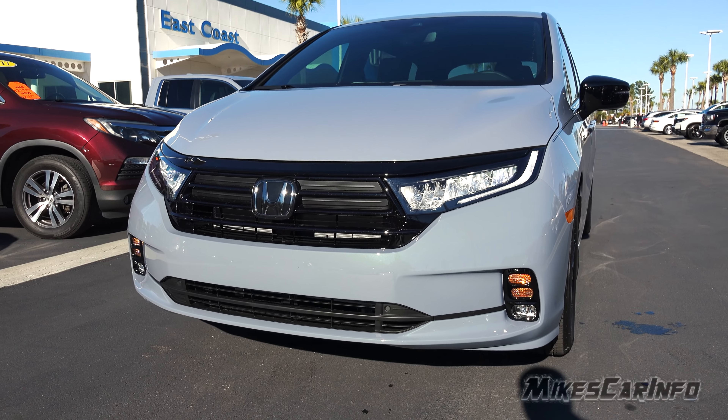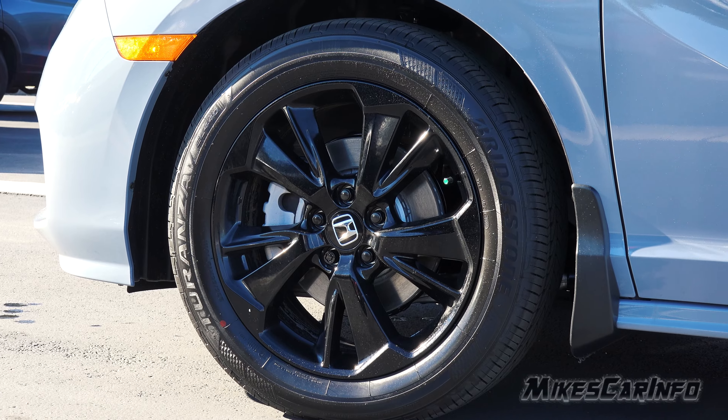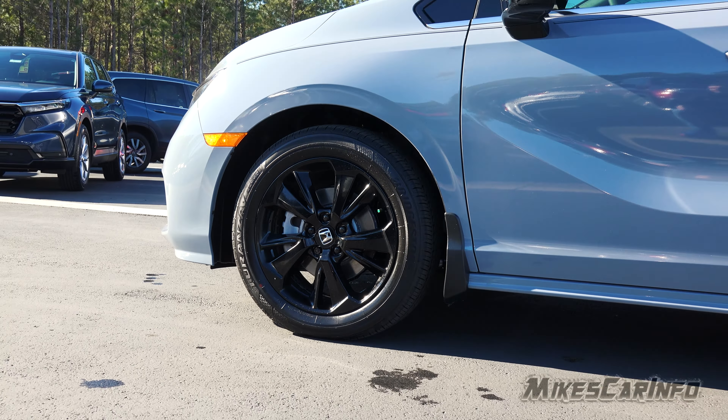Here in the front it has the multi-reflector LED system with daytime running lights as well. The Sport has a 19-inch alloy wheel with a gloss black finish, and also four-wheel disc brakes.